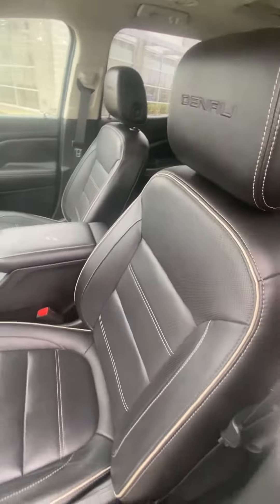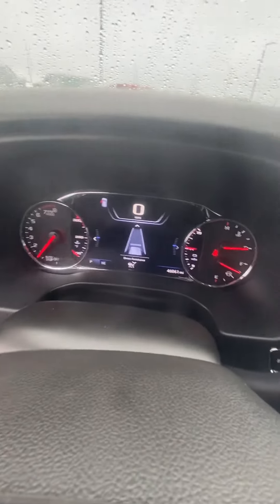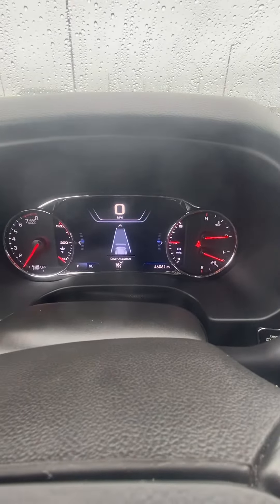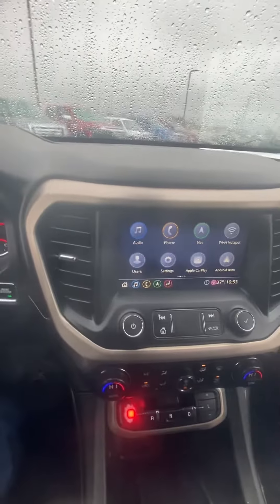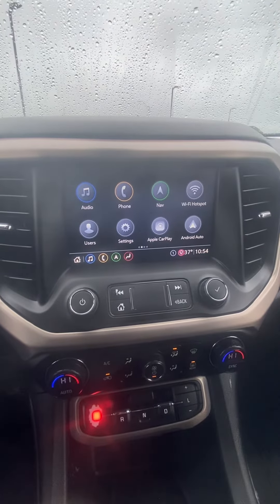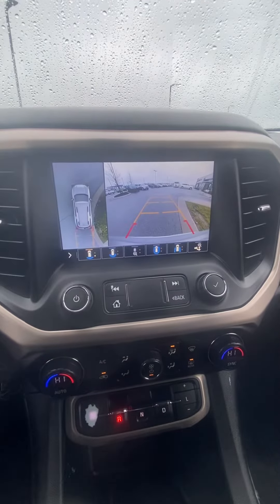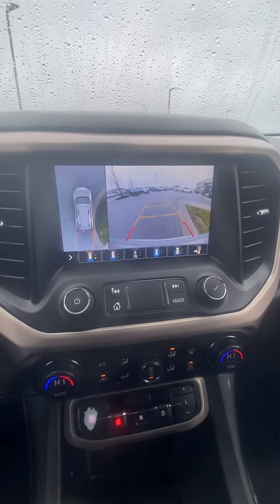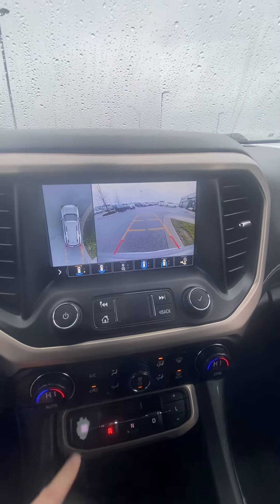You're going to see a good looking passenger seat. We'll go ahead and verify the miles and show you there are no lights on that shouldn't be on. We've got our beautiful screen — you're going to be able to hook your phone up to it, navigation. We also have a backup cam, which is super nice, with the bird's eye view and a red severity line to know when to stop.